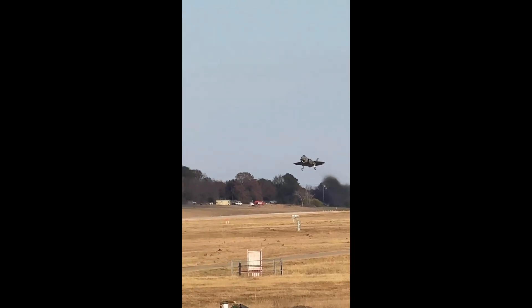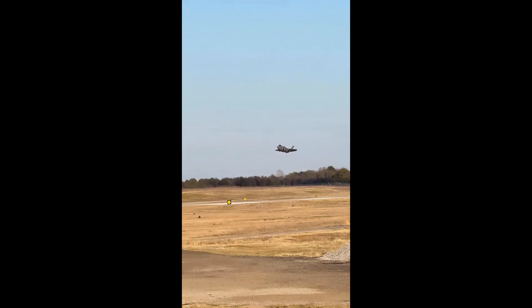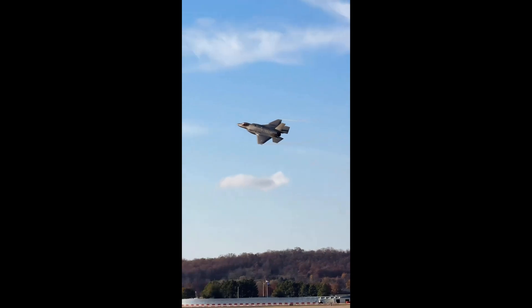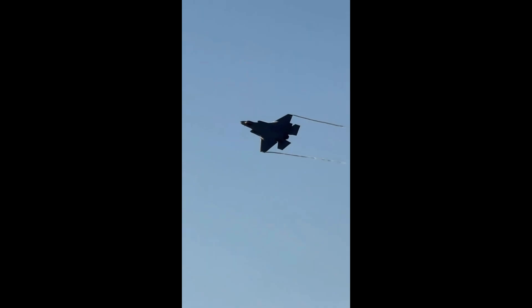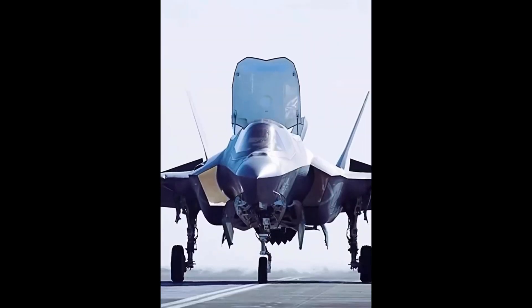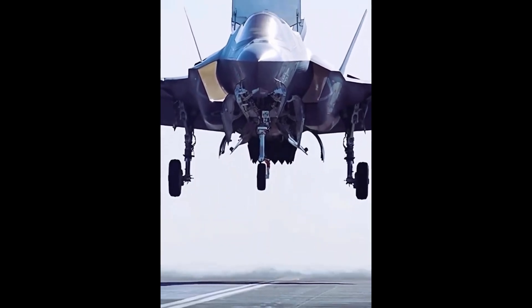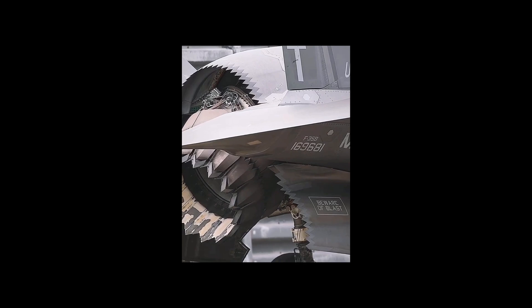The F-35B is where things get wild. Built for the US Marine Corps, it can take off from short runways, hover midair, and land vertically like a helicopter. This makes it perfect for amphibious assault ships or rugged forward bases where there's no long airstrip. The engineering magic behind this ability is its shaft-driven lift fan, which channels power from the main engine into a massive fan behind the cockpit, generating enough lift to float a 70,000-pound fighter in the air. The F-35C is the Navy's carrier-based version, with the biggest wings of the family and folding tips for storage on crowded carrier decks. Its landing gear is reinforced to withstand brutal carrier takeoffs and landings, where jets slam onto the deck at full speed, caught by an arresting hook. The F-35C essentially brings stealth and fifth-generation capability to the heart of the US Navy's carrier strike groups.